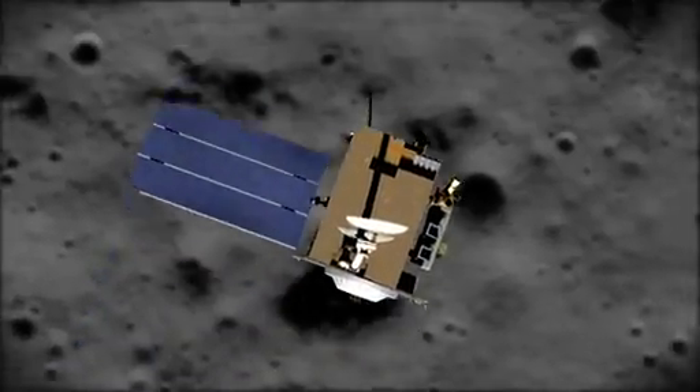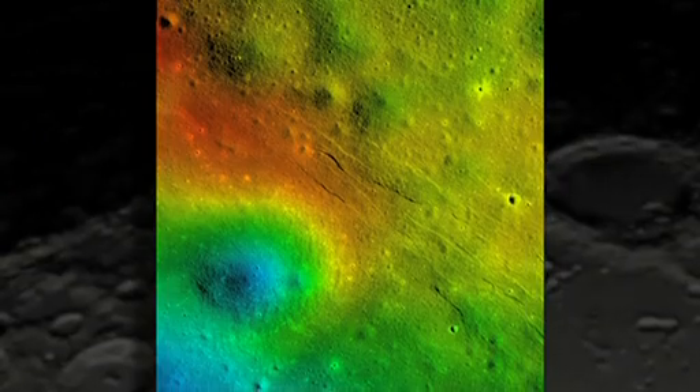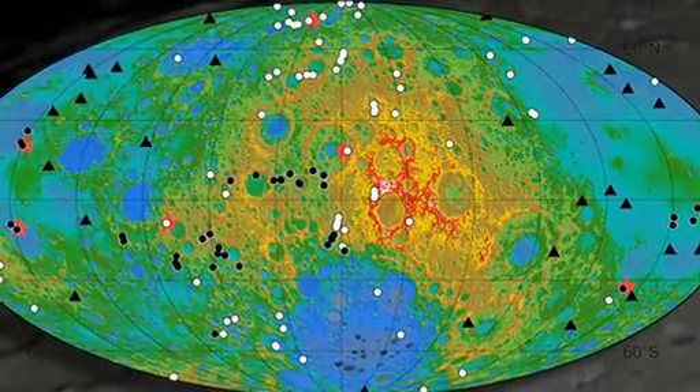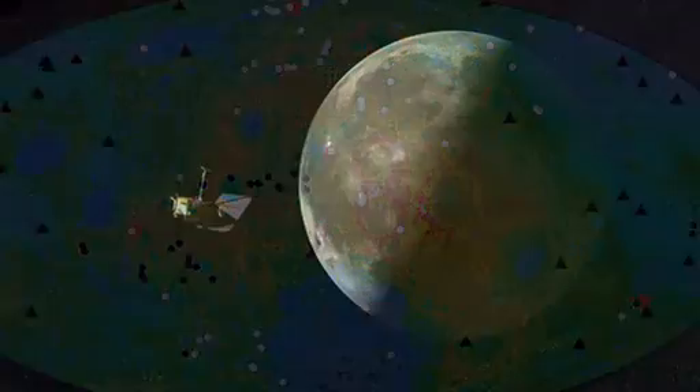One of the really exciting returns of the Lunar Reconnaissance Orbiter mission is that we've seen this now growing evidence of very young geologic activity on the moon. Many people have felt that the moon was pretty much geologically dead. And what we're finding is that that's totally wrong — the moon appears to be geologically active now.